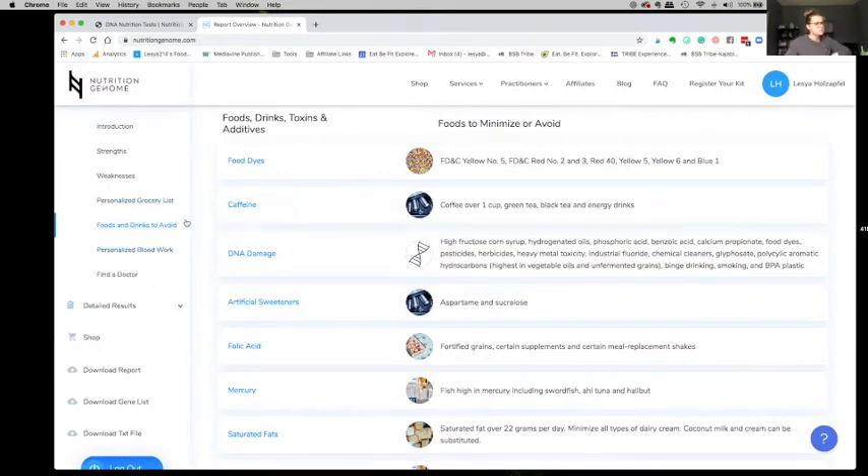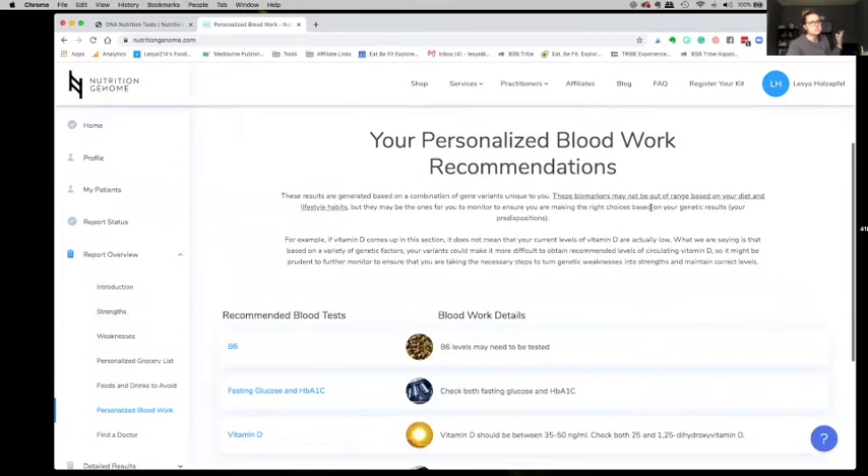Personalized blood work — this was interesting. It tells you based on your genetic results what they recommend you check. B6, fasting glucose — I have checked my fasting glucose and it's great just because I follow a low-carb diet. Vitamin D I have checked and I've been upping it. And then homocysteine — homocysteine I have not checked. So I'm going to go back to the screen and stop sharing.